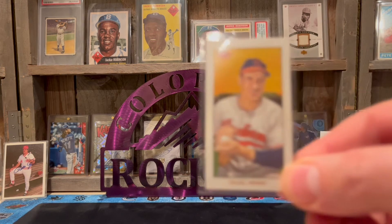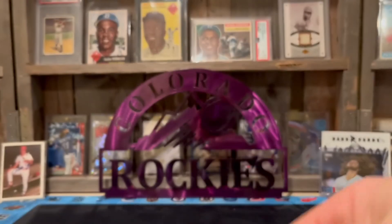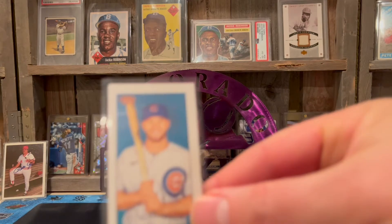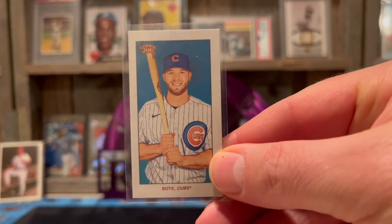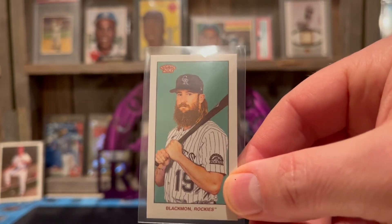He just opened up a case of 2022 Topps flagship. I picked up a nice looking Bob Feller — none of these have special backs. And we got David Boddie for the Boddie collection, and a Charlie Blackmon — not Chuck Nasty, look at that beard!